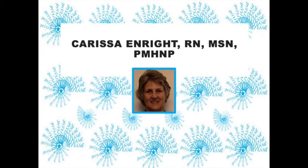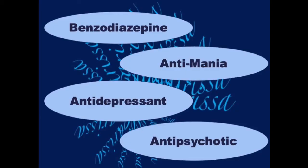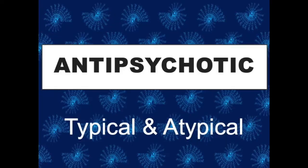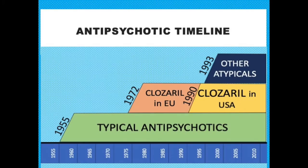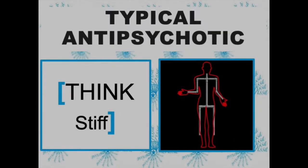This is Carissa Enright. This is the continuation of a series of videos that will cover the medication categories most commonly used in psychiatry. The first antipsychotic came to market in the mid-1950s. These medications revolutionized psychiatric care and gave the first hope for patients to live outside of an institution.